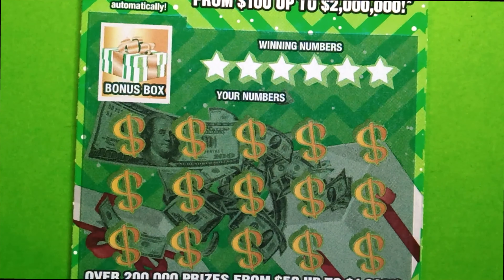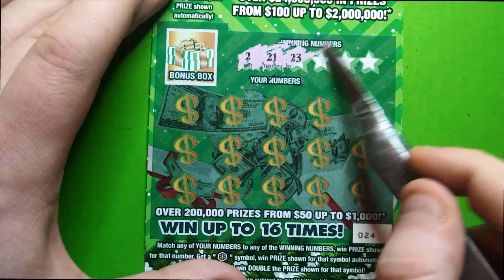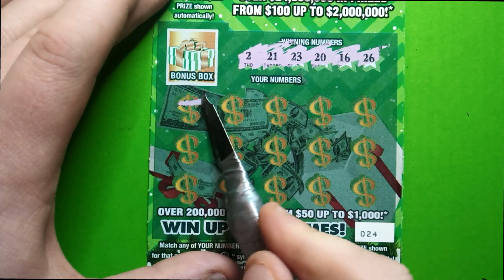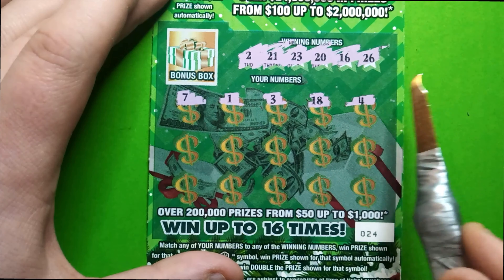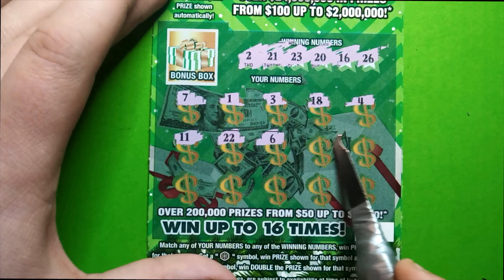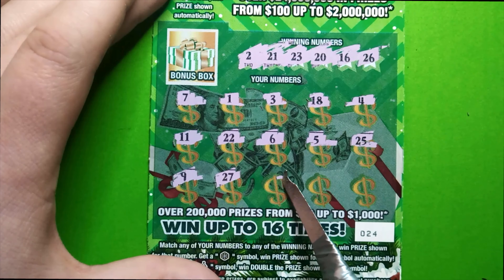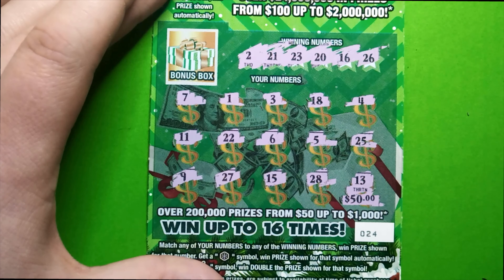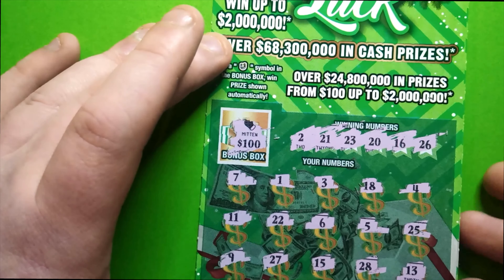Second ticket, winning numbers: 2, 21, 23, 20, 16, and 26. Show me the money! 7, 1, 3, 18, 18, 4, 11 — had that on the last ticket — 22, 6, 5, 25, 9, 27, 15, 28. No dice. Bonus — give me a horseshoe — it's a glove, a mitten. Nothing on the second ticket.